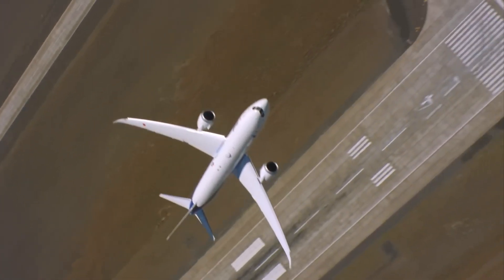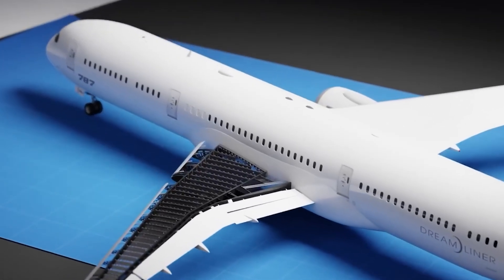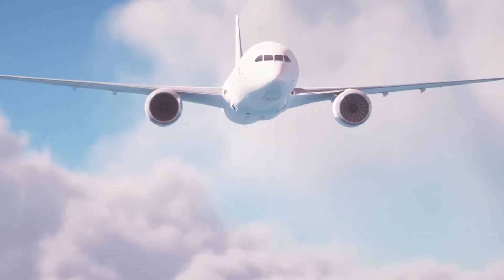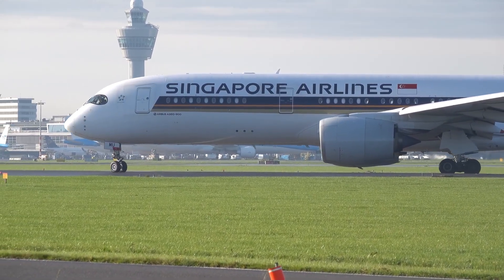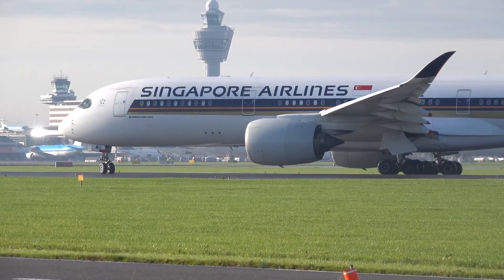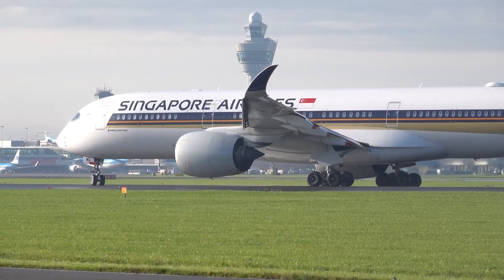That is why the 787 is so popular — it hits the middle market perfectly. It's the Toyota Camry of the skies: reliable, efficient, and good enough for most jobs. However, the A350 holds its value better. Used A350s are in high demand, while early model 787-8s have dropped in value because they're too small for many major airlines now.